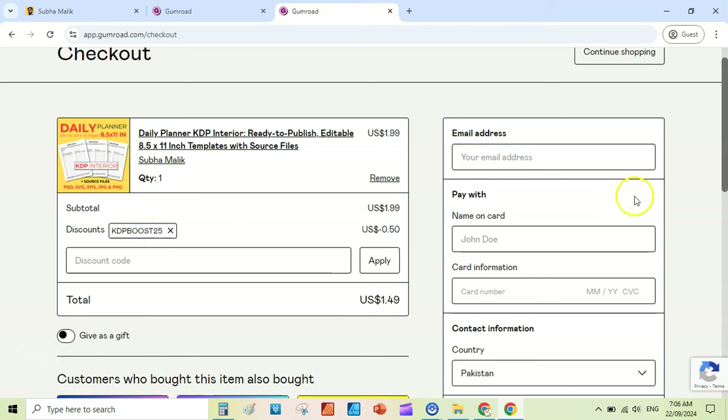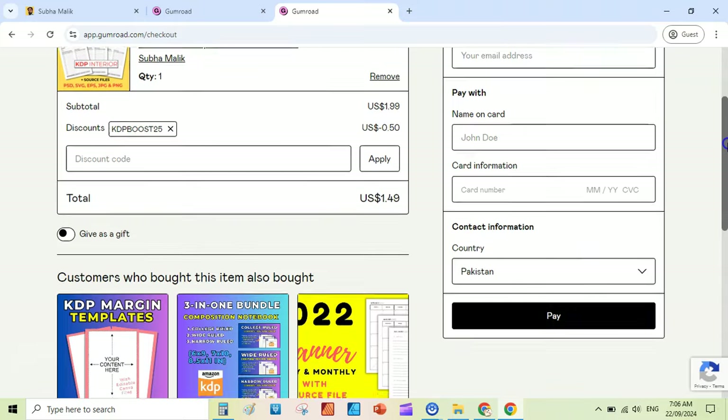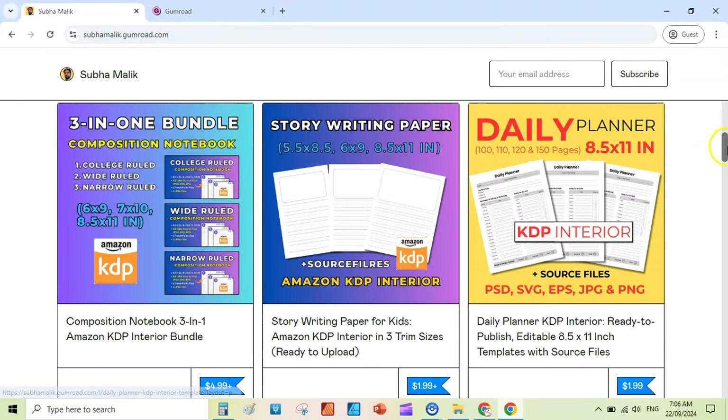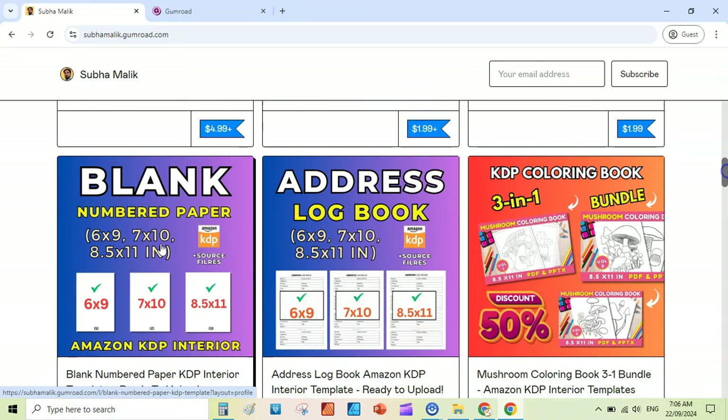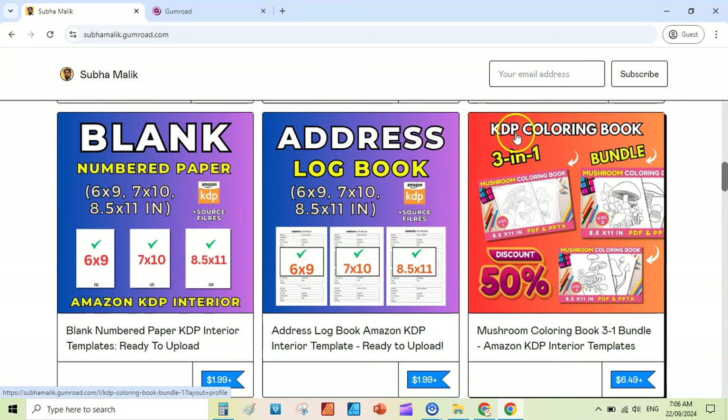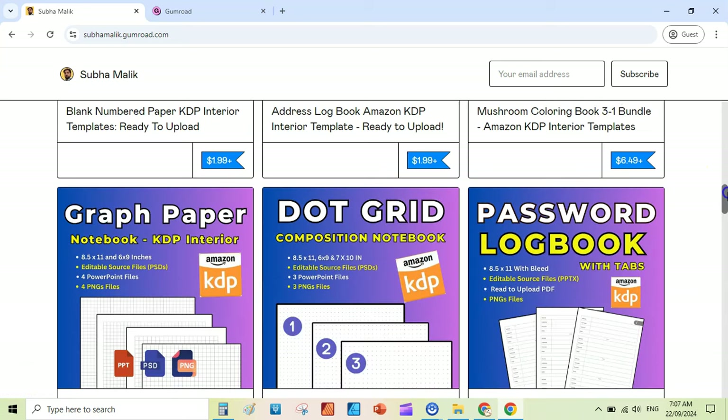If you remove this, you will see the discount here — $1.99 — and the KDP Boost 25 is already applied, so you will get this for $1.49 only. The other products include story writing paper, it's a three-in-one with trim sizes: blank numbered papers in three different sizes — 6x9, 7x10, and 8.5x11.